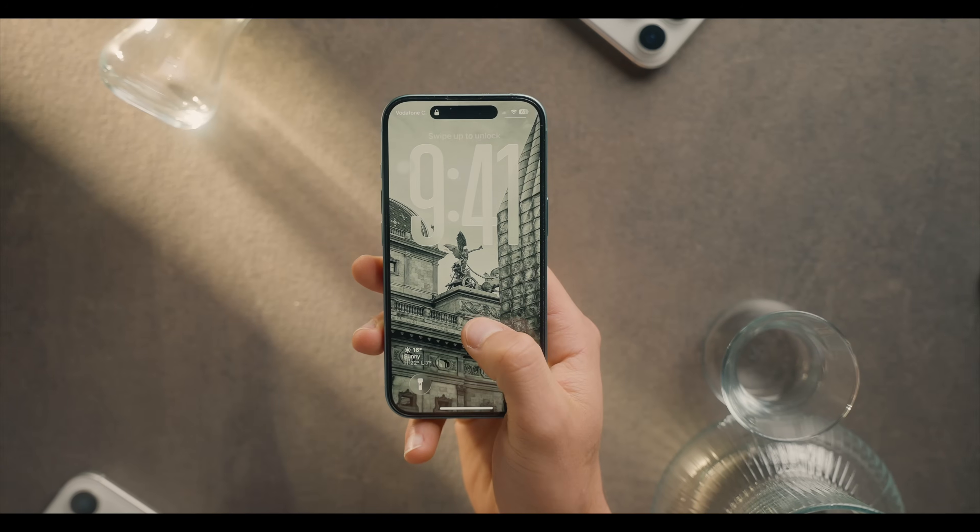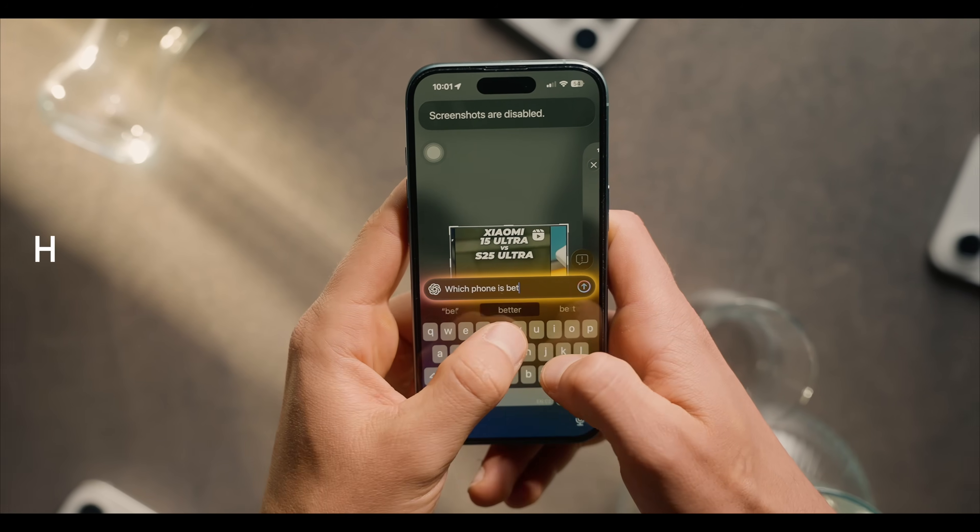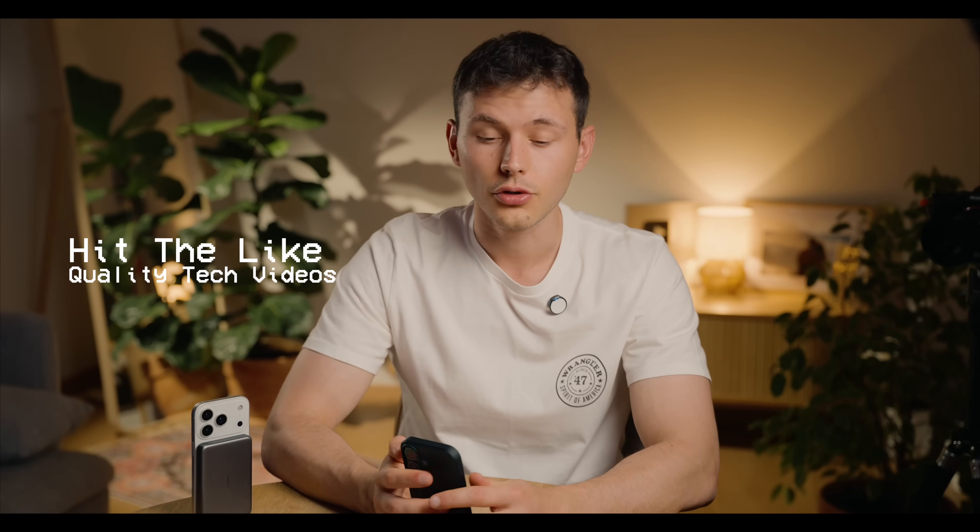Today I tried iOS 26 on my iPhone as a daily phone, basically used it as a regular thing for shopping and everything else. Let me share my opinion and experience with it.